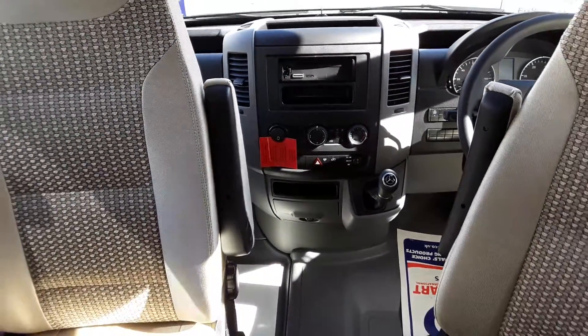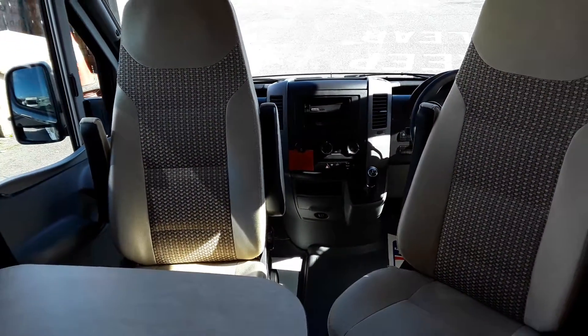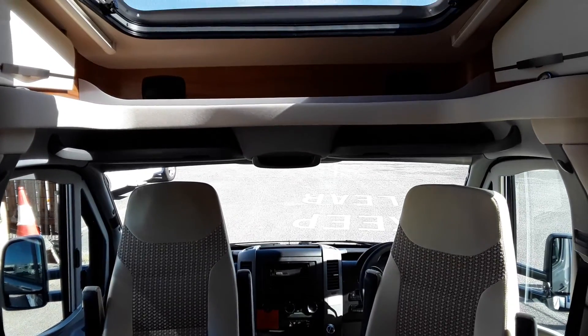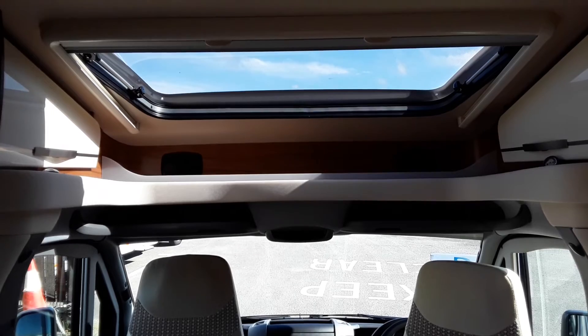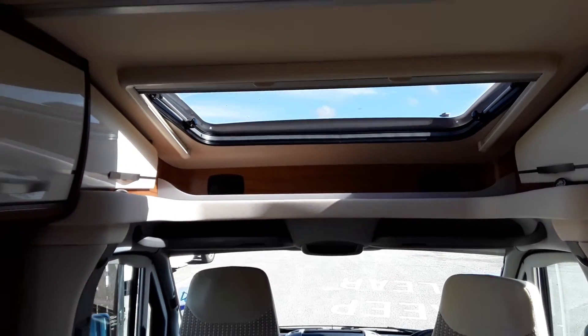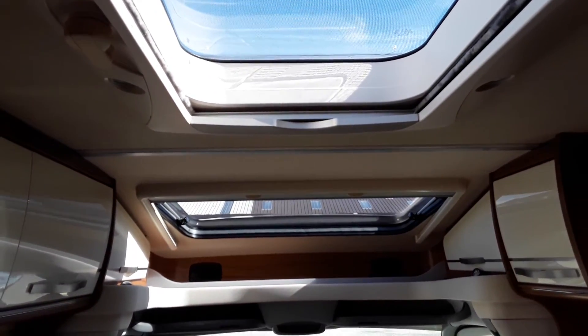It's a really well-proportioned van — lovely to drive, comfortable, easy, and powerful. It is on the Mercedes 2.2, 163 brake horsepower. There's a sunroof above the cab, and another skylight above the kitchen giving you plenty of light.